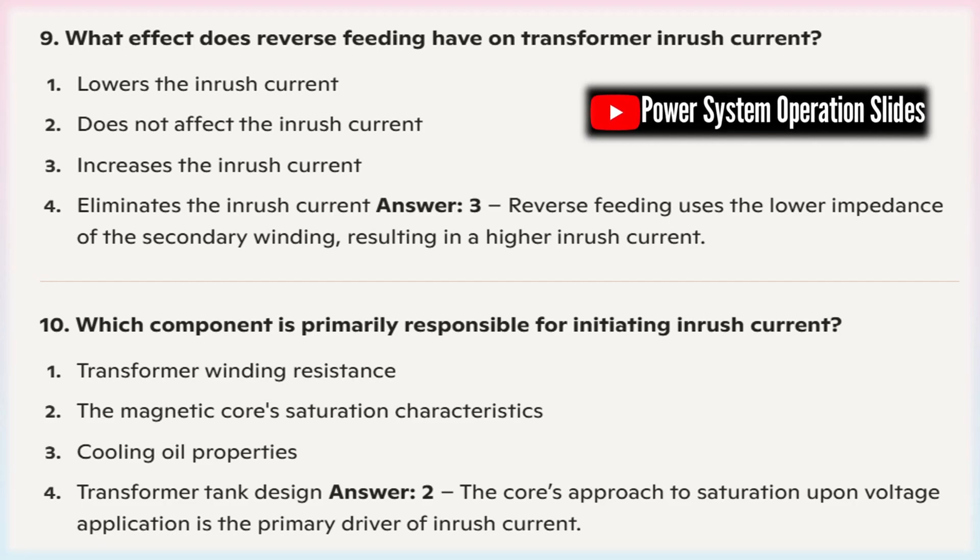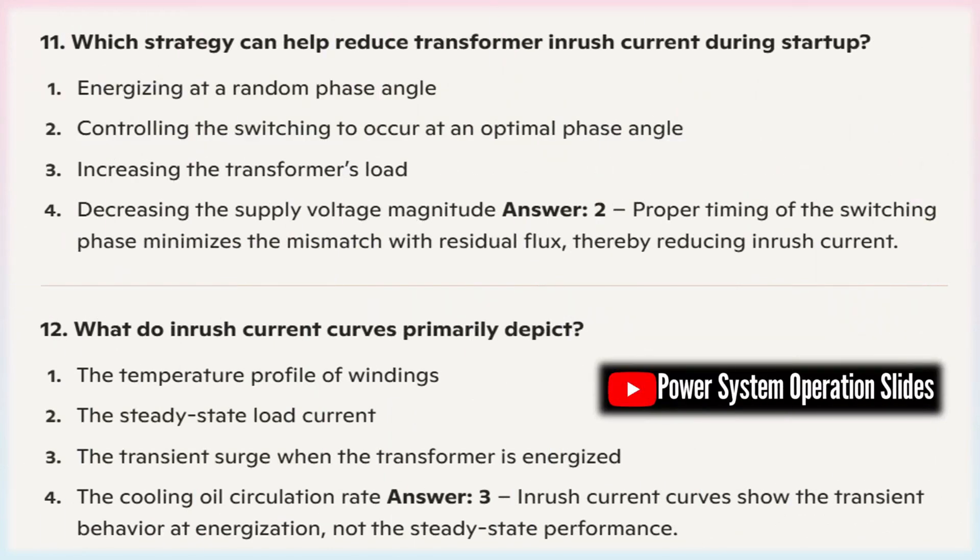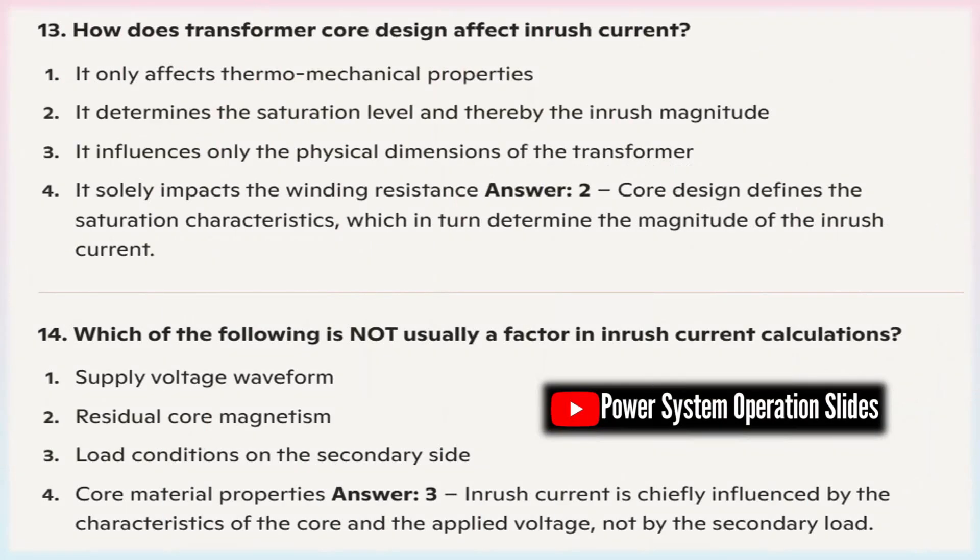Since transformers are usually fed a sinusoidal voltage, the exact moment of energization plays a pivotal role in determining the inrush current. If the transformer is energized at a point on the sine wave where the voltage is near zero, the mismatch with the residual flux in the core can lead to a significant surge. Essentially, the phase angle at the time of switching determines how quickly the core reaches saturation, thereby influencing the magnitude of the current spike.